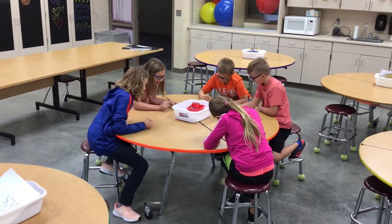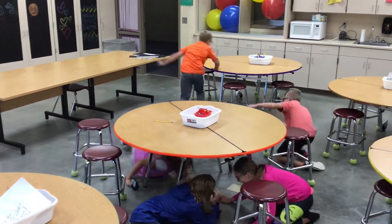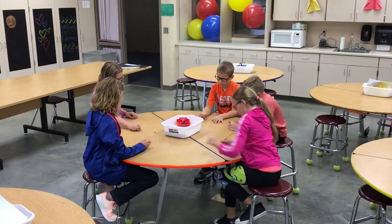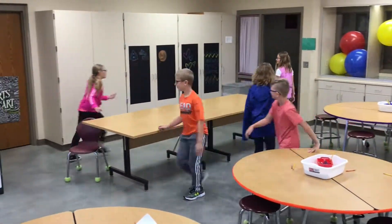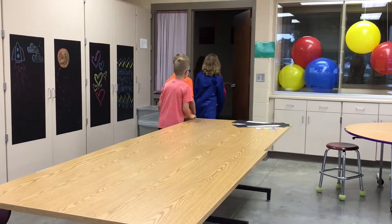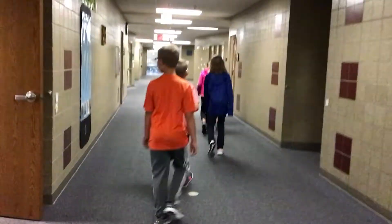If you hear the siren for a tornado, you will not do this. No way! You have to stay calm. Again, you will just push in your chairs, line up in a safe, straight, and silent line so that you can see and hear directions, and then we will make our way across the hall to the preschool bathroom when there is a tornado or a tornado drill.